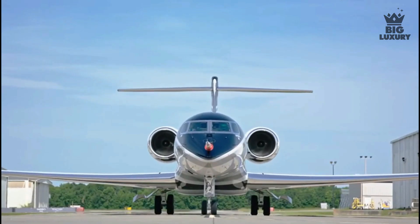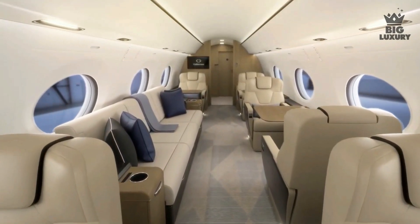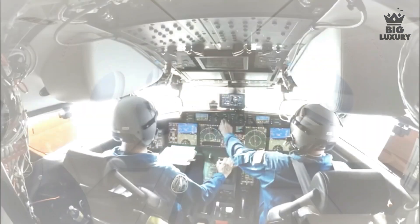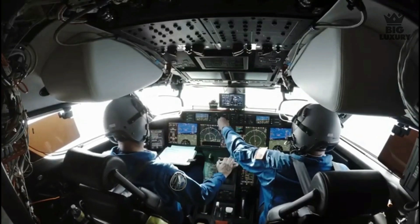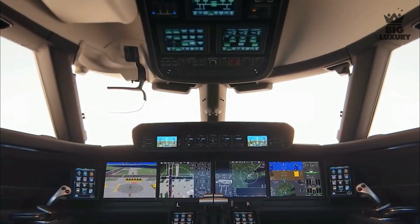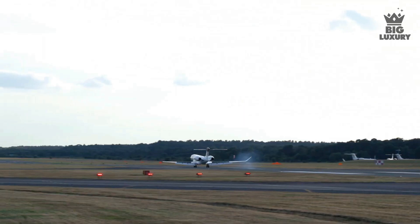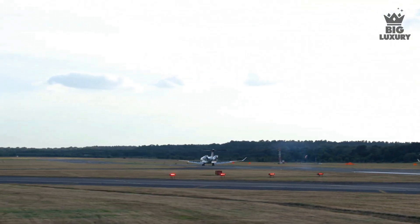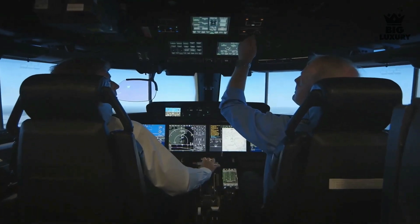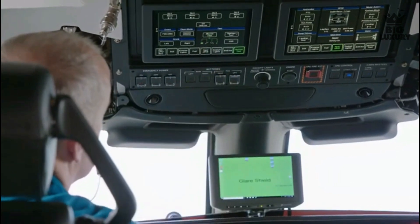The G800 is powered by two Rolls-Royce Pearl 700 engines. Its features include Gulfstream panoramic oval windows and the Symmetry flight deck with electronically linked active control side sticks and 10 touchscreen displays. The avionics include the predictive landing performance system for advanced warnings of runway issues, with an added head-up unit that merges data from multiple vision systems into a single display.